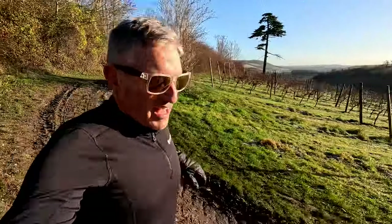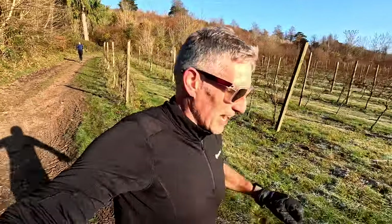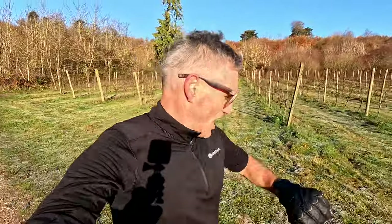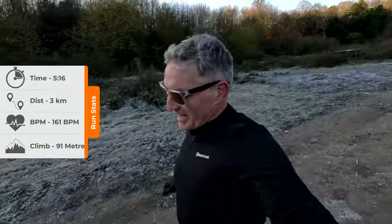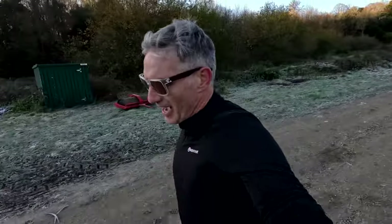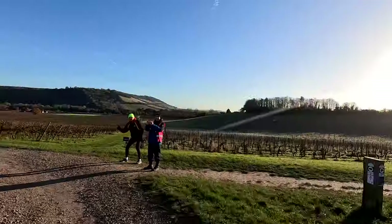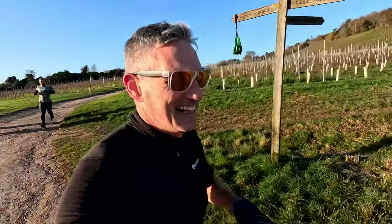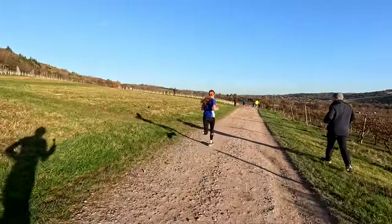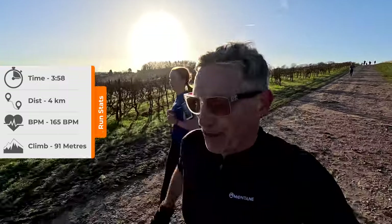I think that might be all the climbing done now — downhill for the last 2k or so. Heart rate 157. 5:16 for that uphill kilometre. Let's try and make up some time on the downhill. Kilometre four in 3:58.